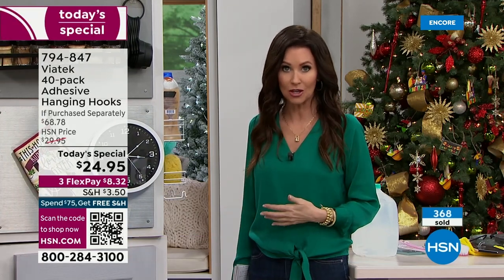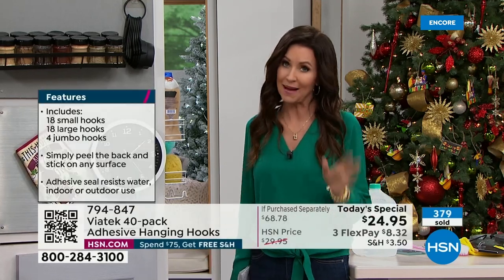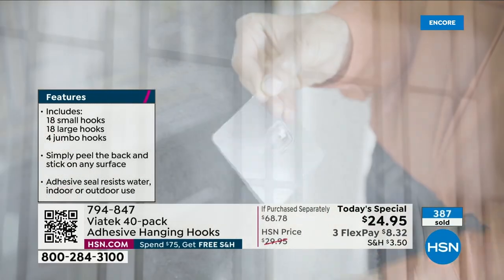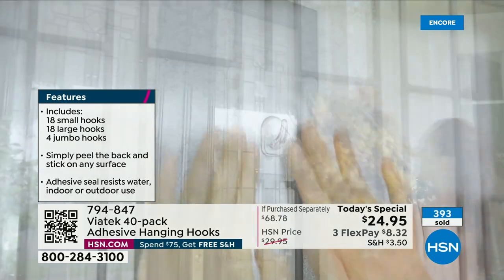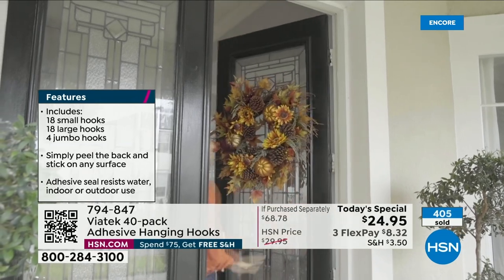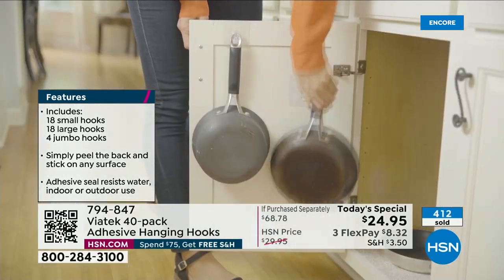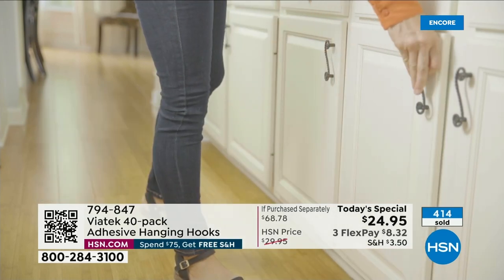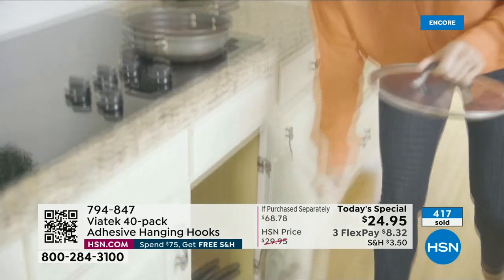You're going to find that they are so durable, you're going to use them inside and outside all year long. My suggestion is that you get more than one set, because once you start using the hanging hooks you will want them to organize and decorate everywhere. We have over 407 already spoken for. Everybody wants to get this value before they're completely gone, and we don't have any reorder on this for the next year.